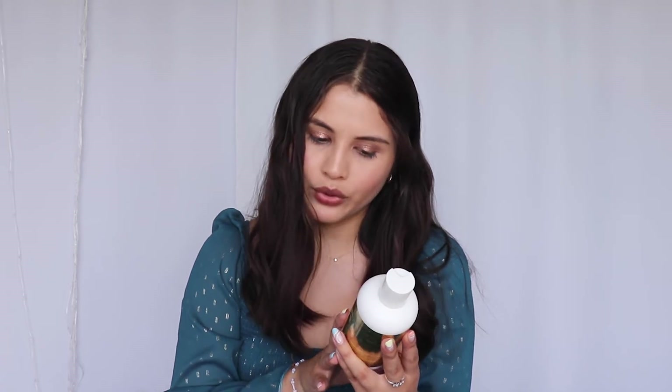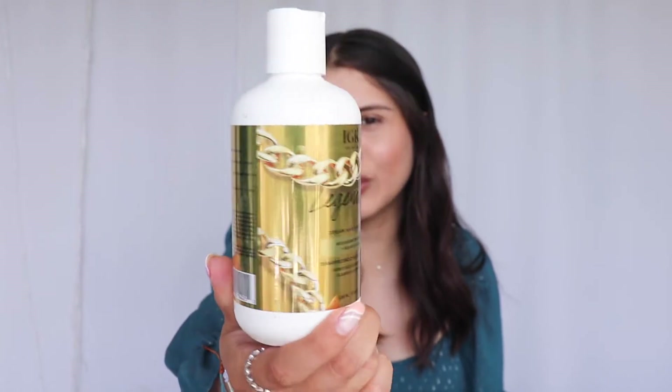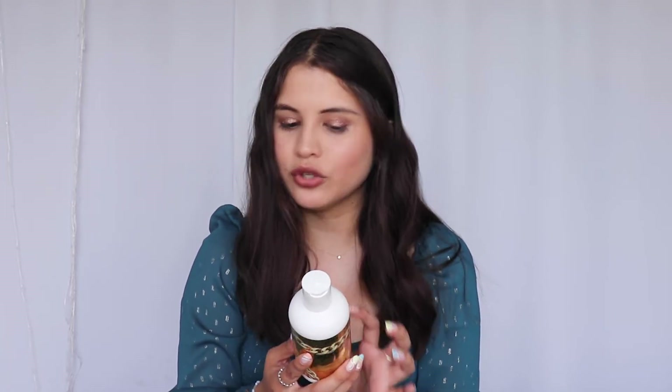Next we have the Dream Hair Shampoo by the brand Legendary. The packaging is pretty fun — it's gold all around. It seems like it has prebiotics for your hair. This is a multi-benefit shampoo that adds moisture, shine, smoothness, and strength while also nourishing the scalp.